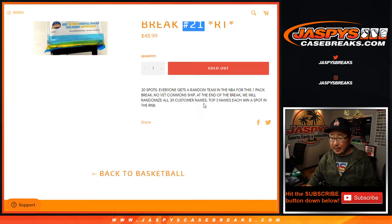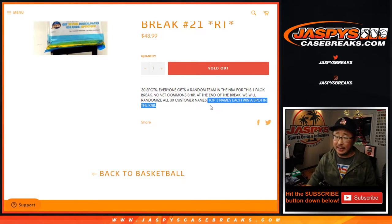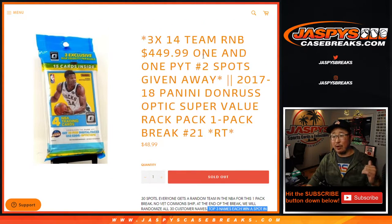At the very end of the break, we're going to re-randomize everybody's names and the top three names will win a spot in the number block, which fills up one-and-one and pick-your-team too. All that will be coming up in a separate video.